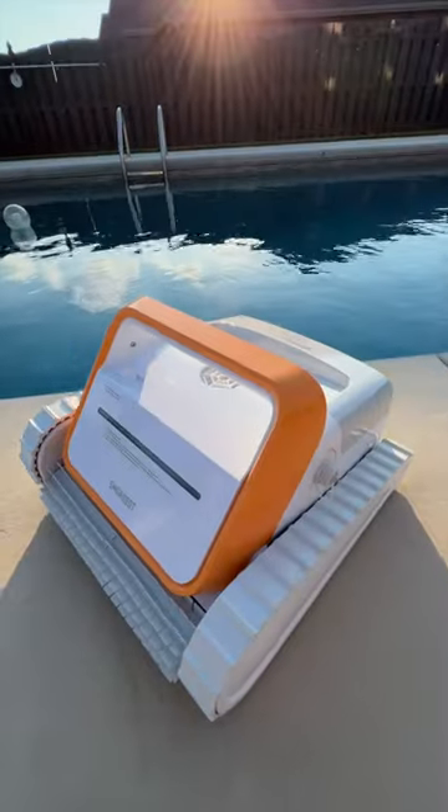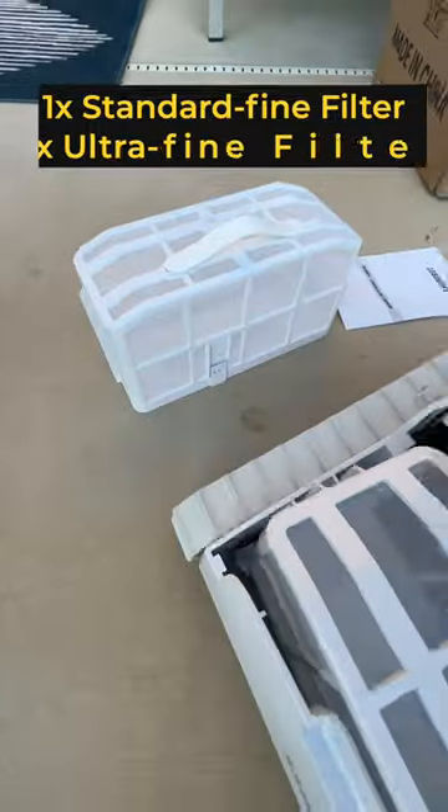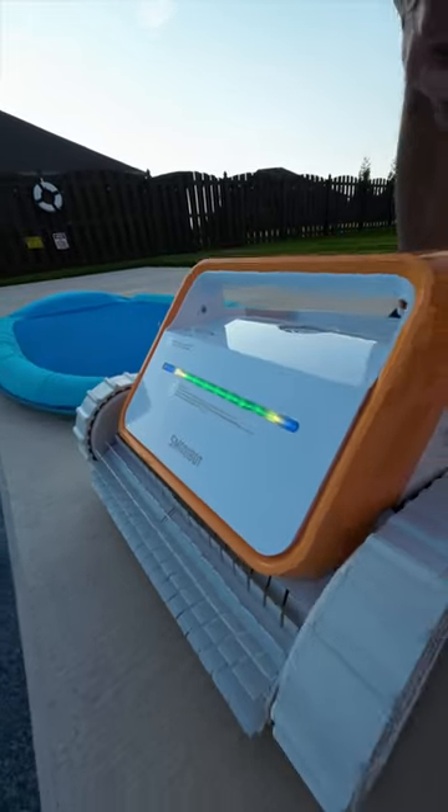Got a robot pool cleaner. Let's test it out. So here's the filter basket. They include two in the pack, which is nice. When it's yellow, it's ready to go.